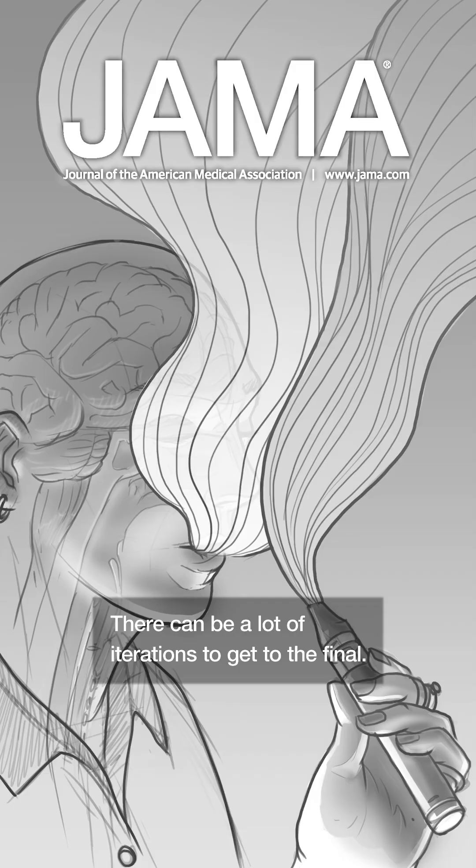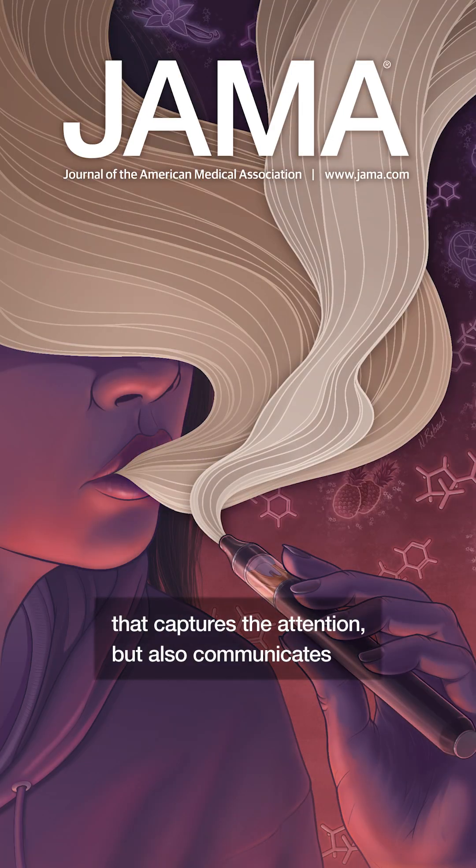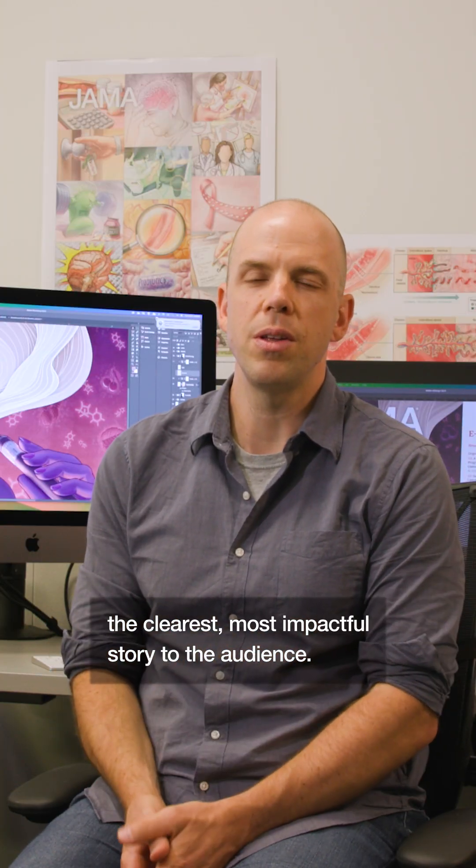There can be a lot of iterations to get to the final. The challenge is always to make something graphically pleasing that captures the attention but also communicates the clearest, most impactful story to the audience.